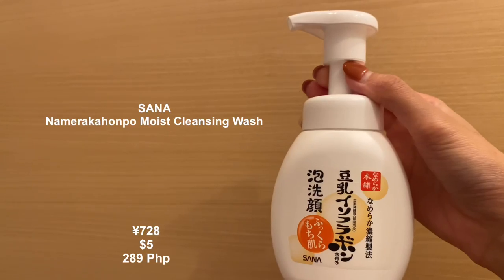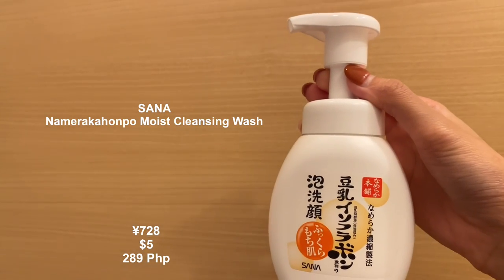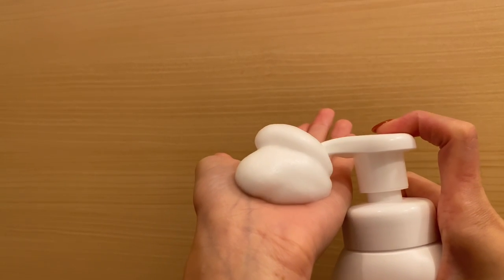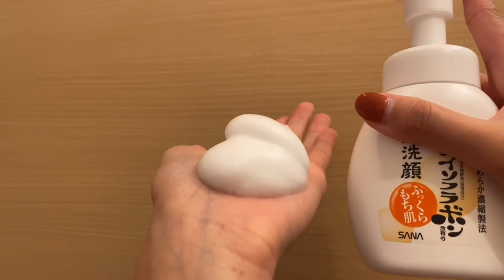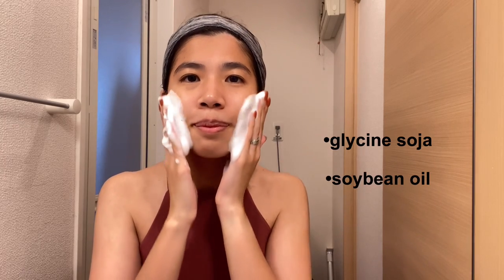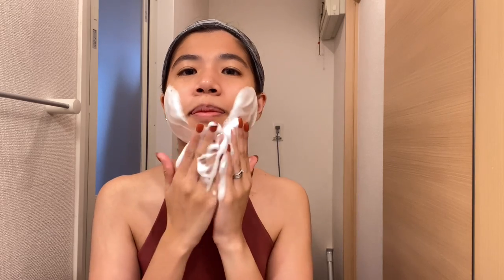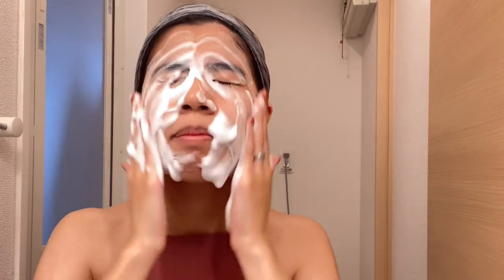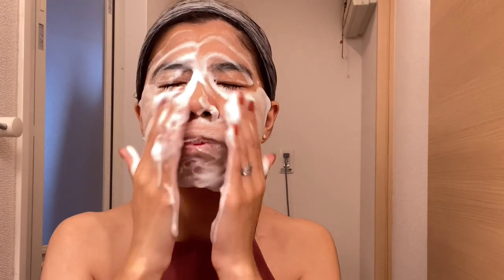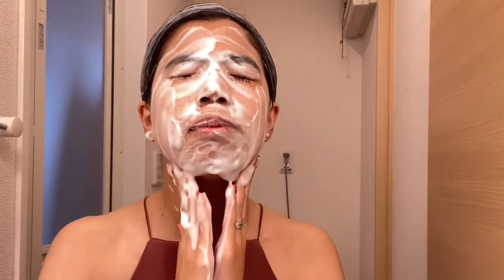Number two: this is the cleanser moist option of a foaming face wash, known as Sana Nameraka Honpo Moist Cleansing Wash. This product is suitable for dry skin and contains added ingredients such as glycine soya and soybean oil. What's great about this cleansing wash? It's not drying even as a foaming wash, it's able to remove dirt, grime, and remnants of makeup remover, and doesn't contain added fragrance or color.